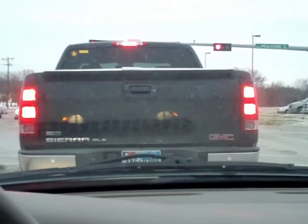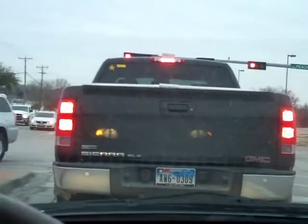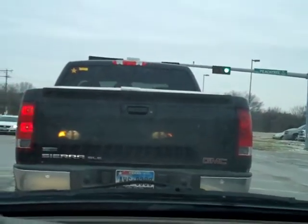See what I mean? You cannot see around this person. You can barely see the light. It wasn't for the fact that I'm six feet tall sitting in this car, I would not be able to see the light in front of me because of the big butt truck in front of me.